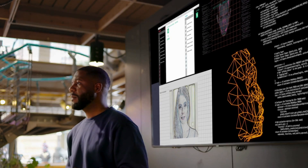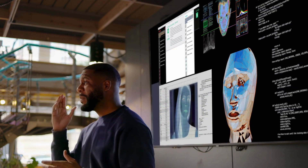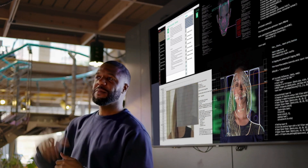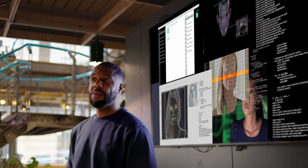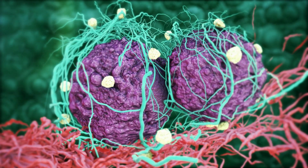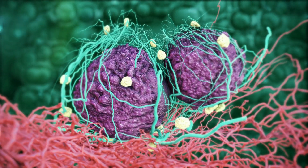The implications stretch far beyond technical curiosity. As AI systems take on more critical roles in healthcare, transportation, and security, understanding their decision-making becomes crucial. We're not just asking how these systems work — we're asking how to ensure they work for the benefit of humanity. Consider a medical AI that spots cancer in X-rays. It's not enough to know it's accurate. We need to understand what features it's actually looking for, whether its decision-making aligns with medical knowledge, and if it might have dangerous blind spots.